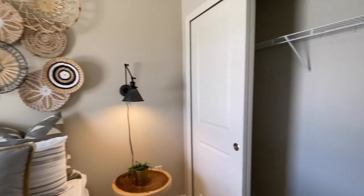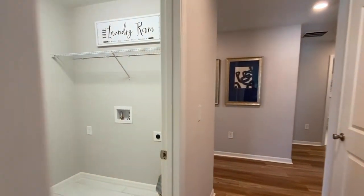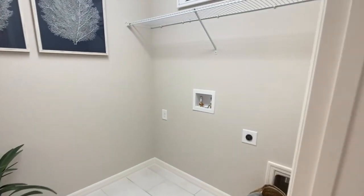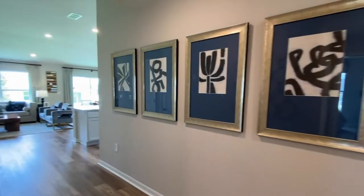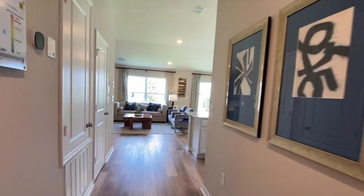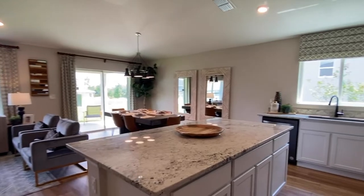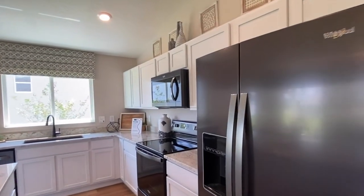Just outside your bedroom, you have the laundry room space. The only items you would be responsible for purchasing after close would be your washer and dryer and your refrigerator. All of your other appliances are included.